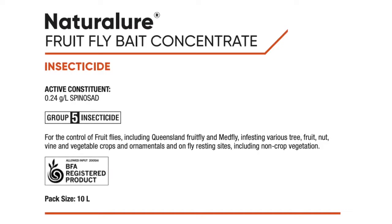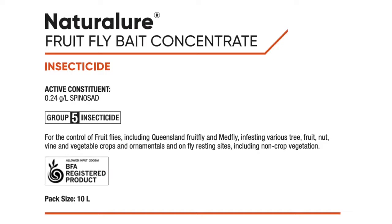One way that the government in South Australia is dealing with urban outbreaks is using a natural product — an organically certified insecticide called Naturalure fruit fly bait. Naturalure contains spinosad, a naturally derived organic insecticide, and that is used as part of their baiting process throughout urban areas to kill and control fruit fly outbreaks.